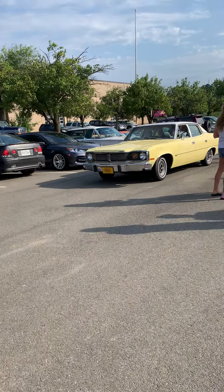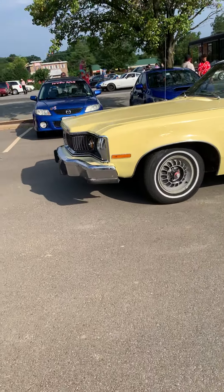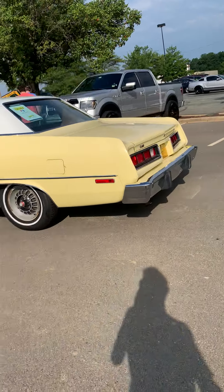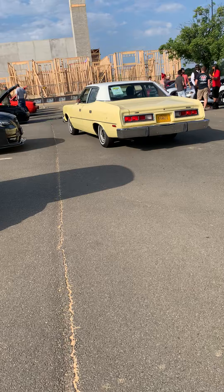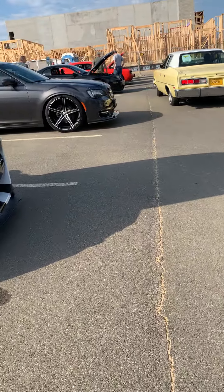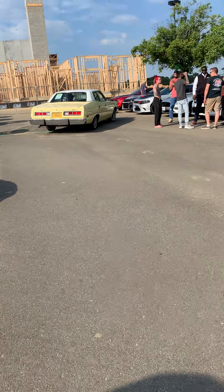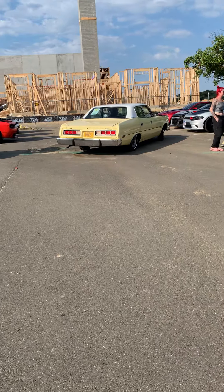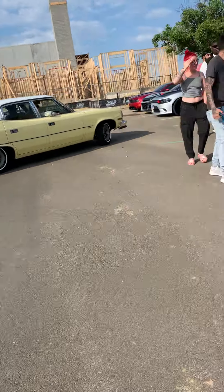This looks like an AMC Matador. On the TV show Adam-12, Pete Malloy and his partner Jim Reed were driving a police car that was a 1972 AMC Matador — that was the police car they were using. Pretty cool.